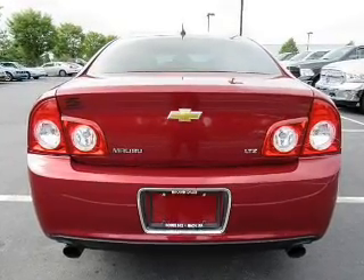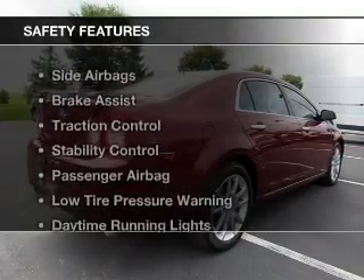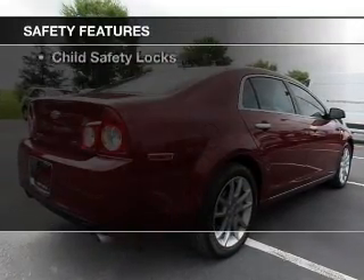Additional features include a premium sound system, alloy rims, auto-dimming mirrors, and a navigation system. Safety was made a priority with these features.